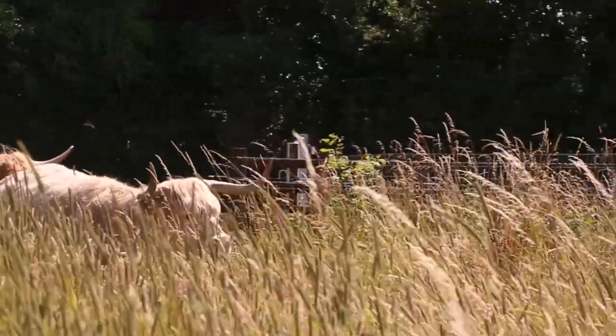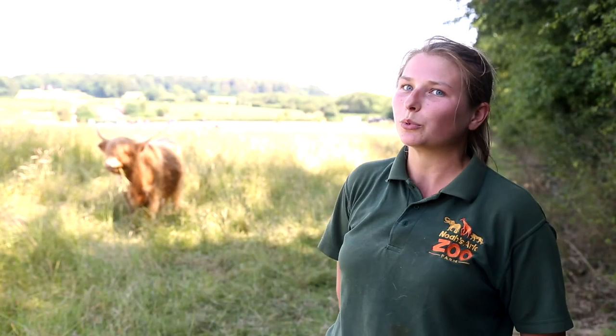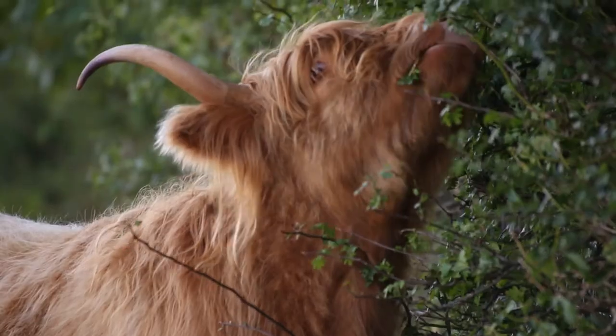Cows have been in for nine months so quite a long wait, but very excited to meet their calves. They are incredibly cute and fluffy — obviously don't have horns when they're born but they just look like little teddy bears in cow form.